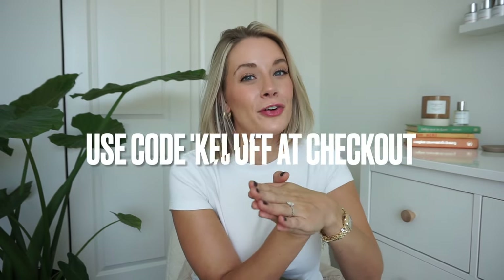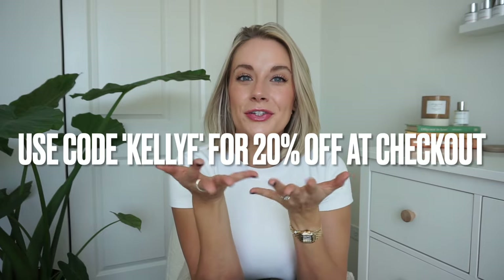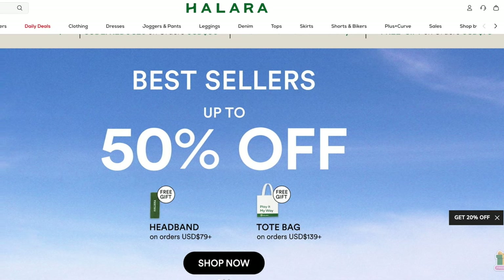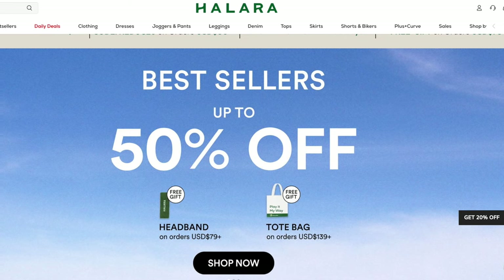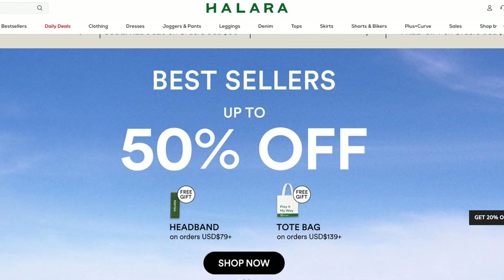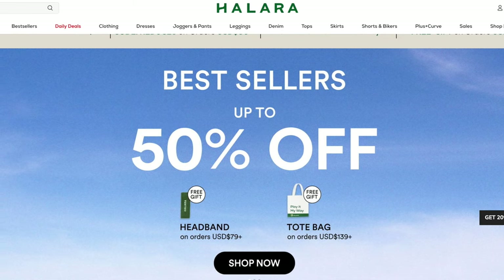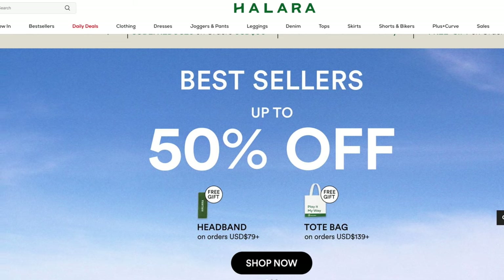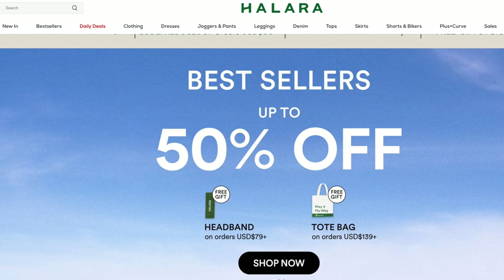They also provided me with a coupon code for you guys, which I'll leave on the screen and in the description box, along with all the details on the specific items I chose and sizing. Halara is also doing a huge site-wide sale with up to 50% off their best sellers. If you spend $79 you get a free headband, or if you spend $139 you get a free tote bag. Check the links in the description to save up to 50% off.